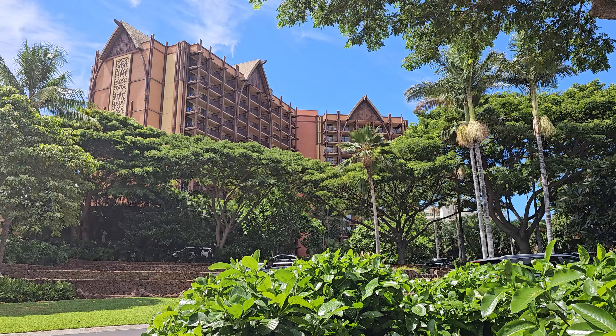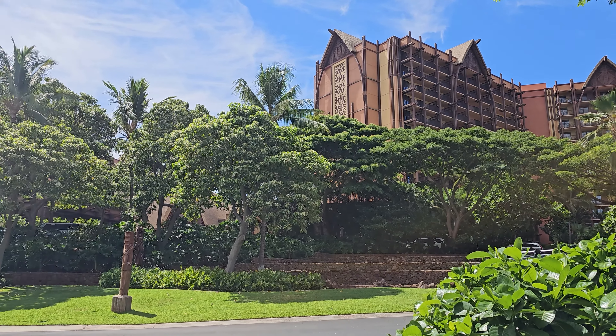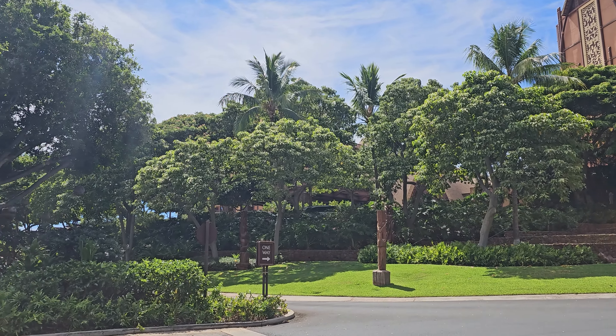Hello and welcome to World School Manatees. For this video we are doing a very quick tour of Disney's Aulani Resort and Spa.